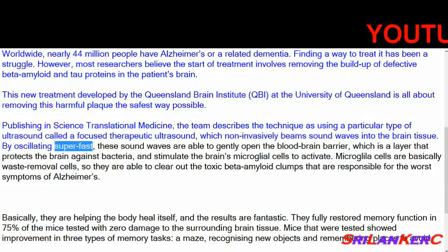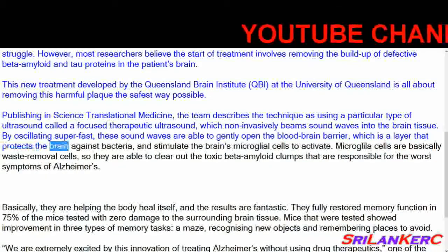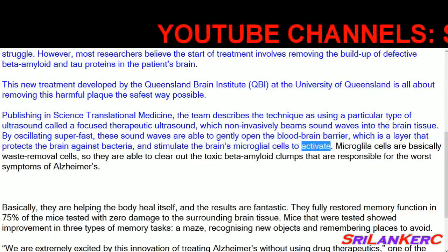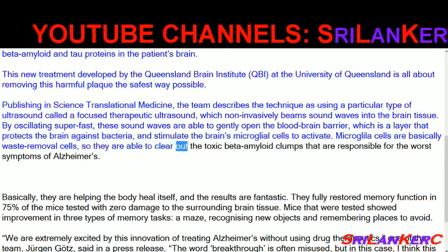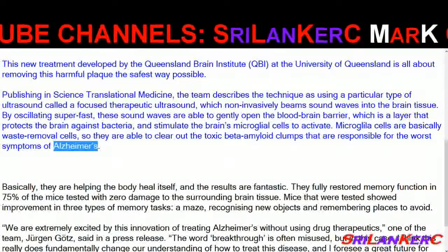By oscillating super-fast, these sound waves are able to gently open the blood-brain barrier, which is a layer that protects the brain against bacteria, and stimulate the brain's microglial cells to activate. Microglial cells are basically waste-removal cells, so they are able to clear out the toxic beta-amyloid clumps that are responsible for the worst symptoms of Alzheimer's.